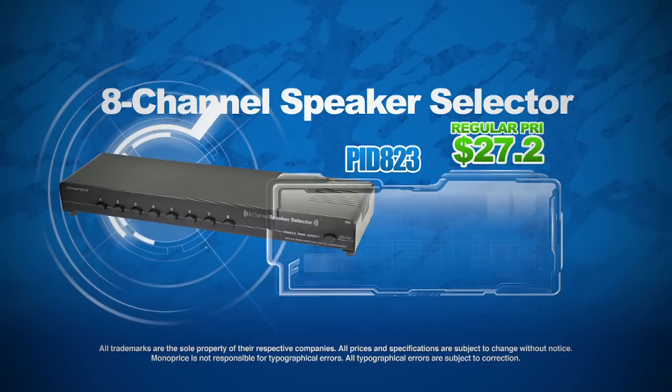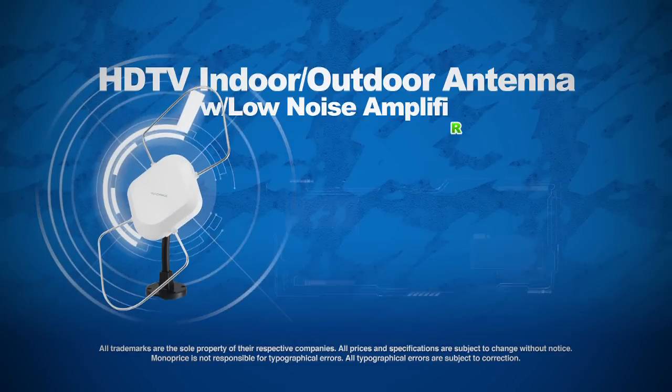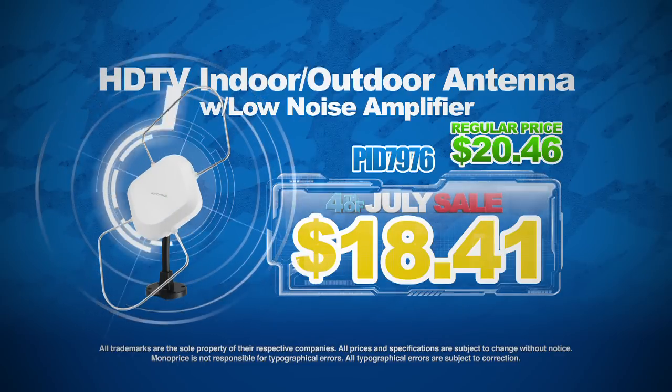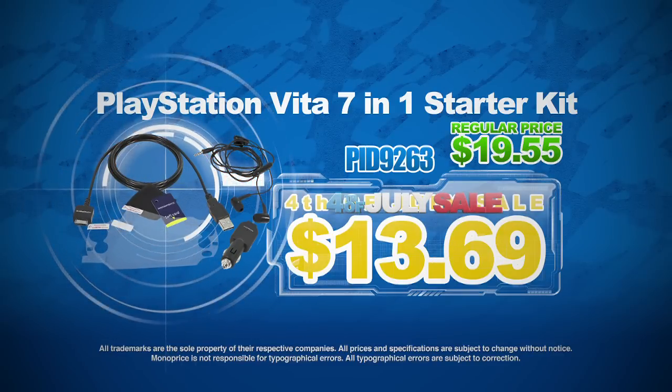Grab this 8-channel speaker selector for only $24.49. Choose this HDTV indoor-outdoor antenna with low noise amplifier for the low price of $18.41. Take a look at this PlayStation Vita 7-in-1 starter kit for just $13.69.